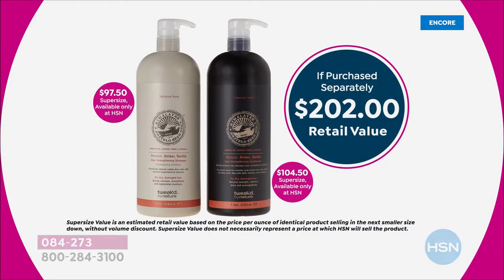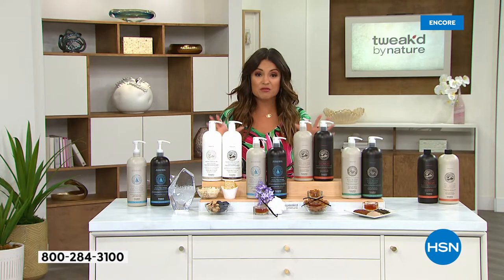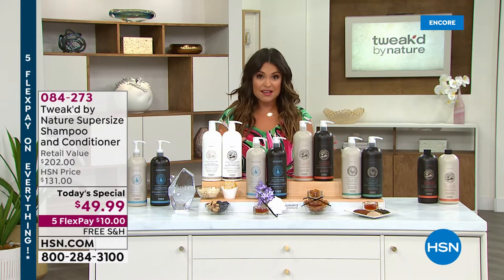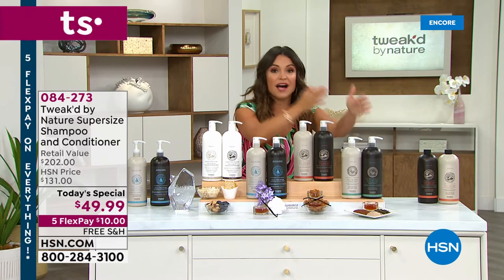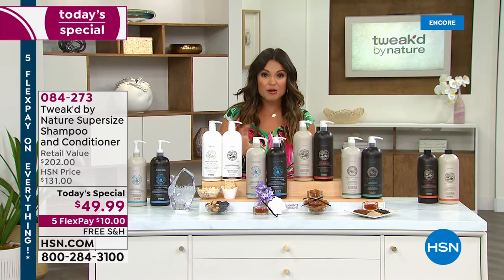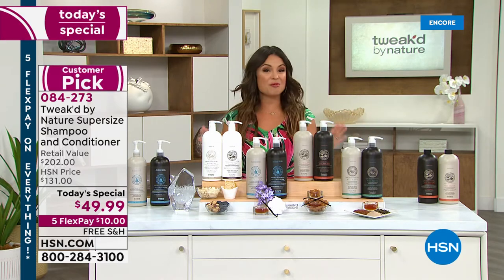Here's the value breakdown. The shampoo alone is $97.50 retail and the conditioner is $104.50 retail value — that's over $200 for the pair. Today you're getting both for $49.99, saving more than 75% off. You could pick up two sets and it would still cost about the regular price of one.